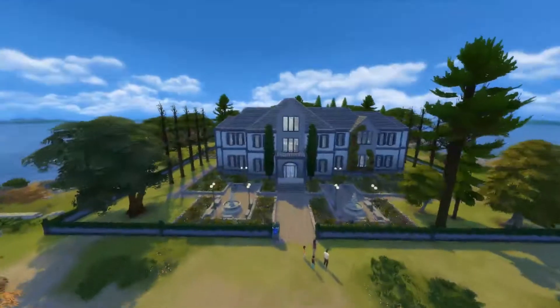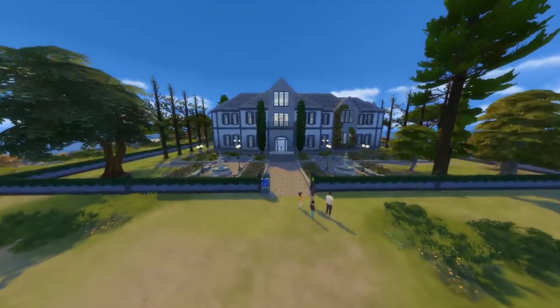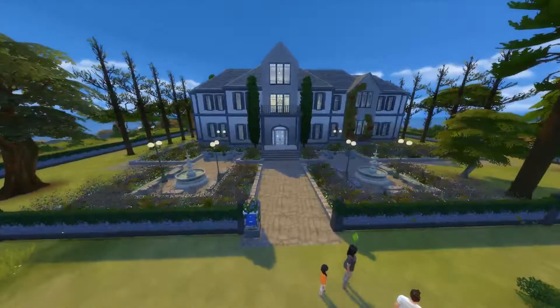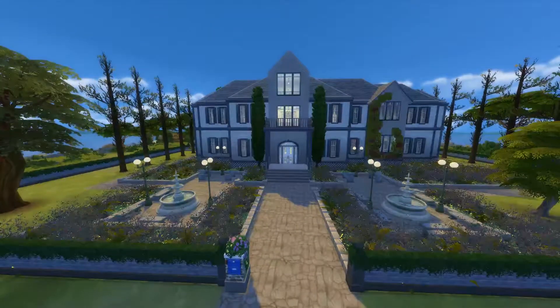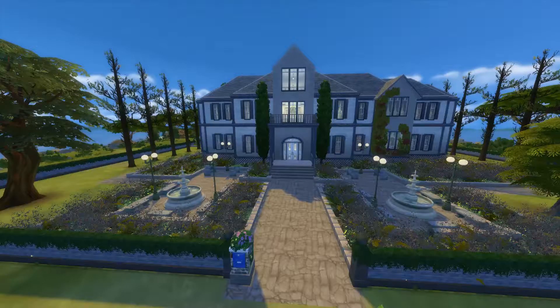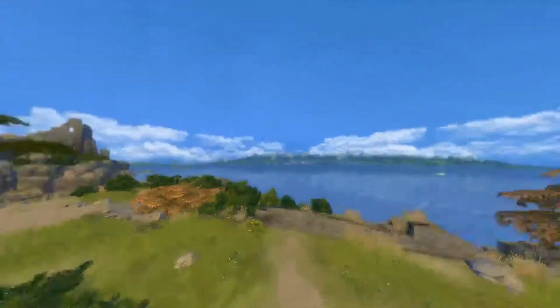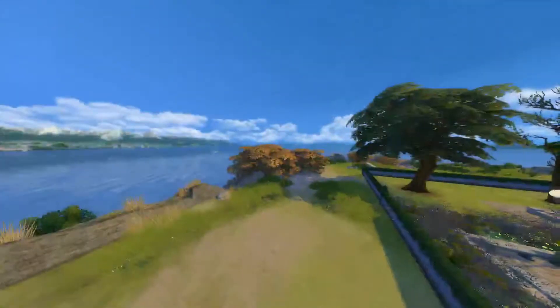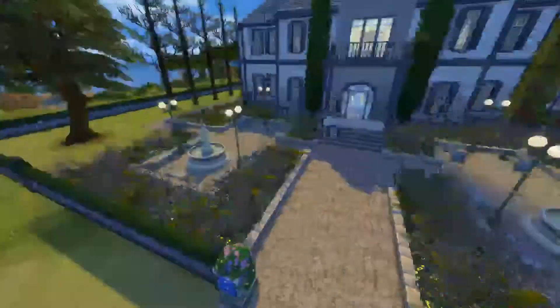So here is the glorious mansion itself — it is amazing, it is beautiful. It's on a 64 by 64 lot, so you know it's big. The biggest lot in the game. I have it placed in Windenburg, which I don't know if it'll stay here — I know there are two 64 by 64 lots in here.